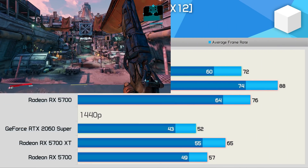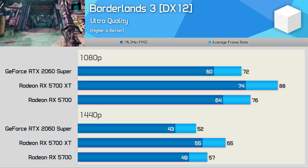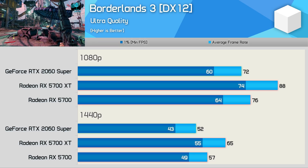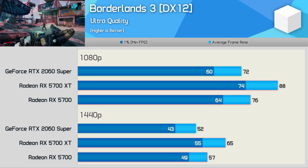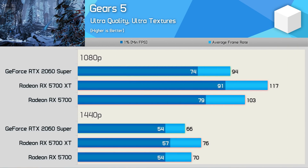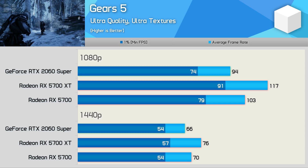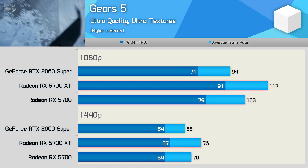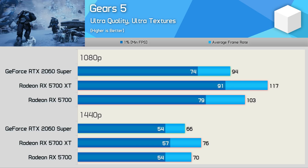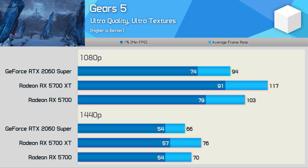Starting with Borderlands 3 — since the 5700 already beat the 2060 Super previously, it's no surprise the XT model is even faster, beating the GeForce GPU by a 25% margin at 1440p. The Gears 5 results are interesting: at 1080p the XT is 14% faster than the standard 5700, but only 9% faster at 1440p — I suspect memory bandwidth is an issue at the higher resolution. This means the XT was 24% faster than the 2060 Super at 1080p but just 15% faster at 1440p.